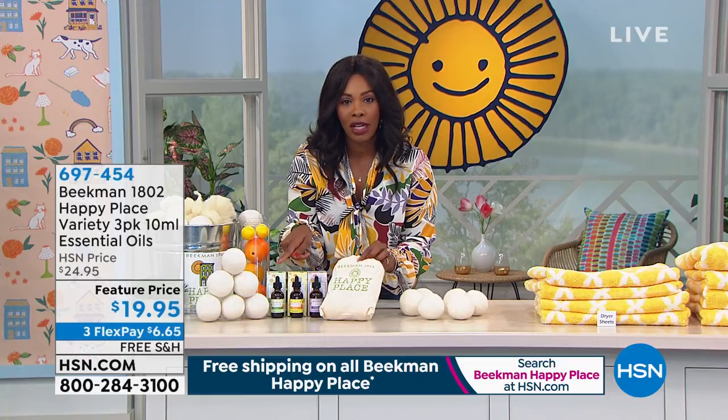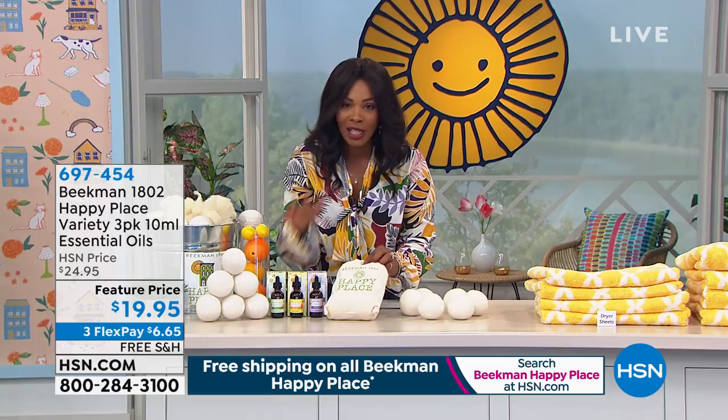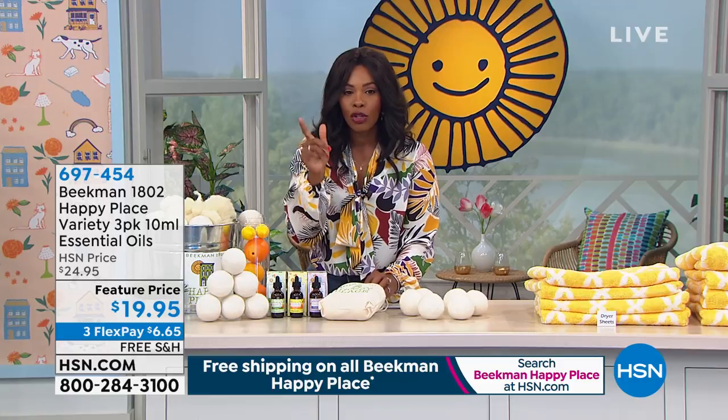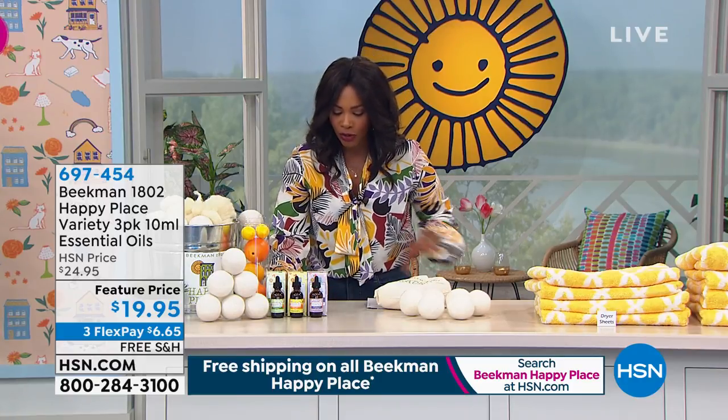You choose the scent of essential oils. Sweetgrass will be the first to go — very popular. Citrus, my favorite. Love the lavender as well. You can get it once or you can get it on auto ship. That's the today's special. Now I wanted to share this with you as well.